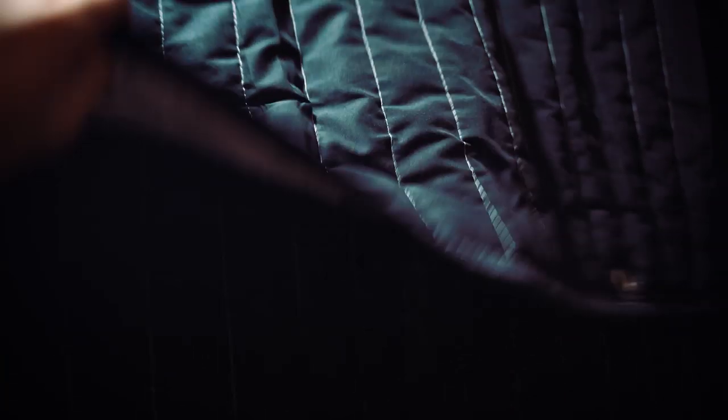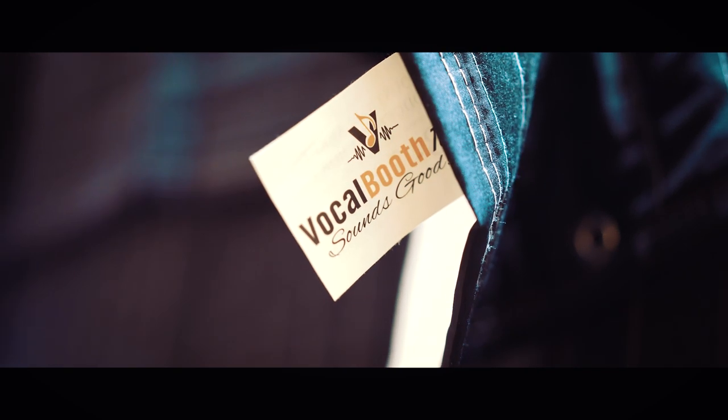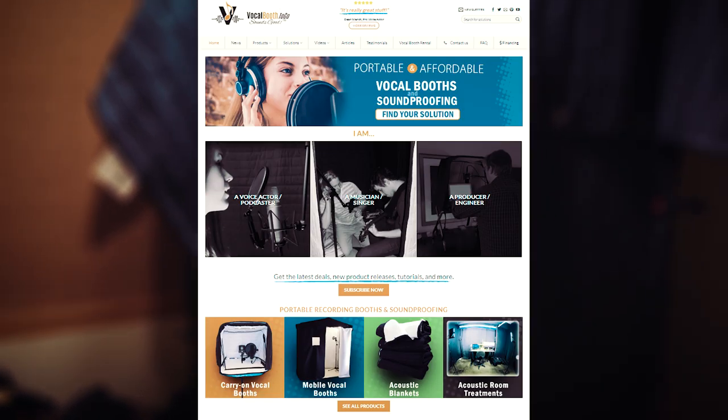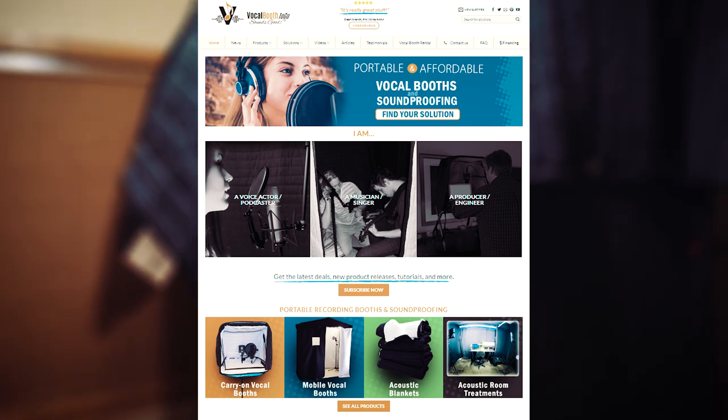The stuff I have around here, like the blankets and stuff, are producer quality sound absorption blankets that are held up by shower curtains, as you can see. These are by a place called Vocal Booth To Go — a really good company for sound absorption. They also have pads, and even portable vocal booths that you can either rent out or buy.